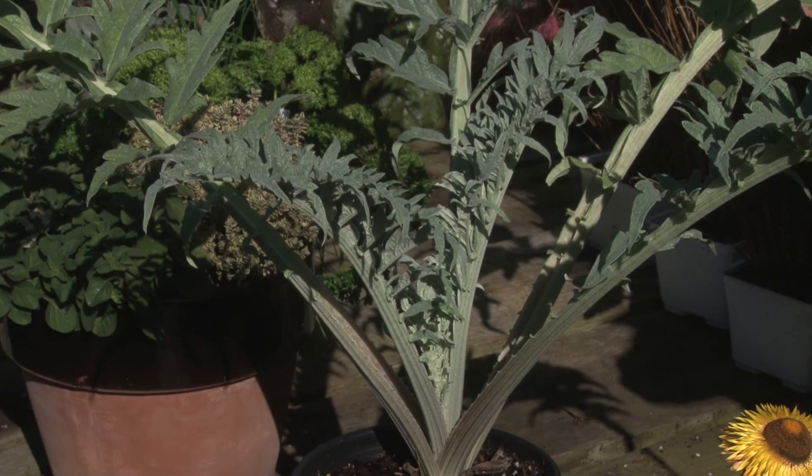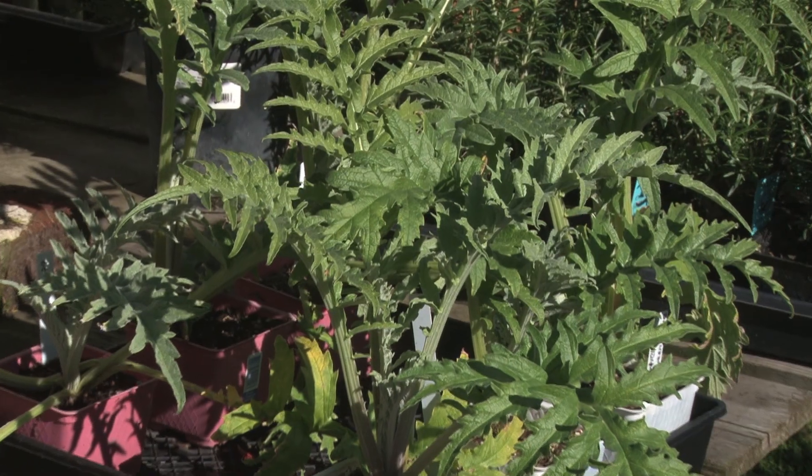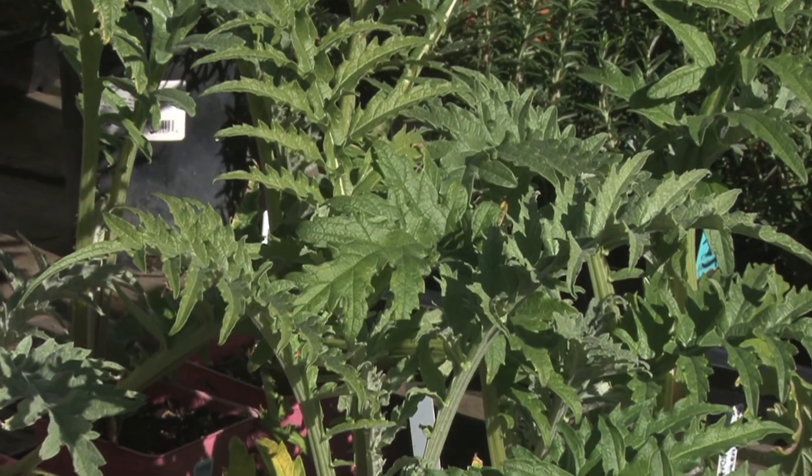This is an artichoke plant. It's a gorgeous plant in a nice big 18-inch pot. It would give you drama and shape for years, and it blooms beautifully — because if you don't harvest the artichoke, you have this terrific lavender blue thistle plant.